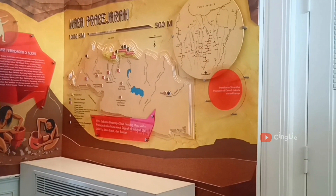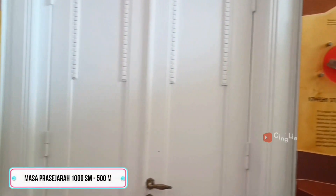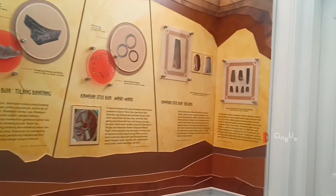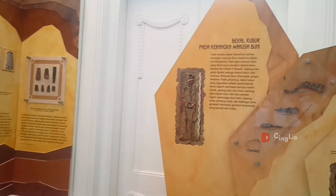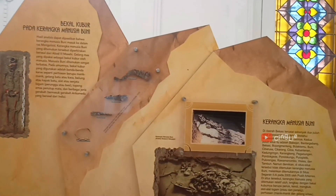Di ruangan selanjutnya berisikan sejarah peradaban masyarakat Bekasi dan sekitarnya, mulai dari masa prasejarah. Di ruangan ini juga terdapat artefak manusia purba yang dulu menghuni Bekasi. Kalau teman-teman mau lihat, wajib datang langsung ke sini ya.